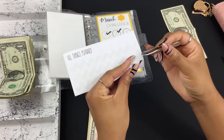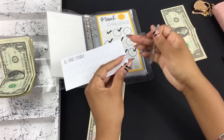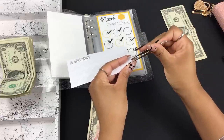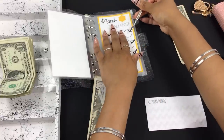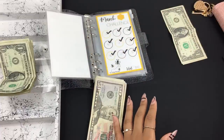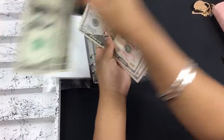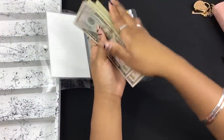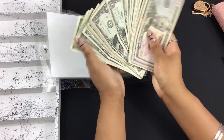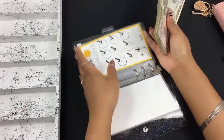Can you believe we are done with Quarter 1? I feel pretty good. Quarter 1 has the smaller amounts, so as we get into Quarter 2 and Quarter 3 these amounts pick up big time. This is all the money from Quarter 1 — I'll probably exchange all the ones next week.